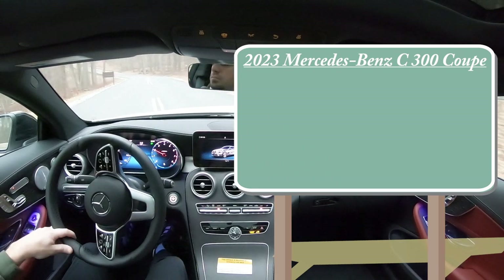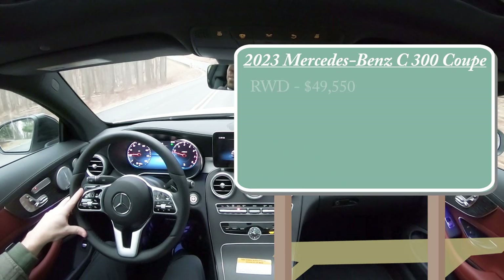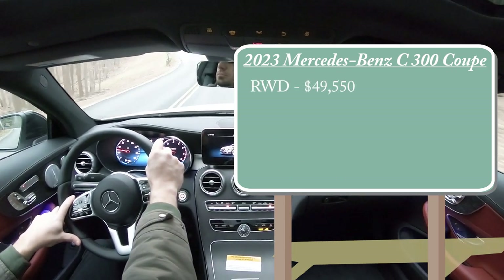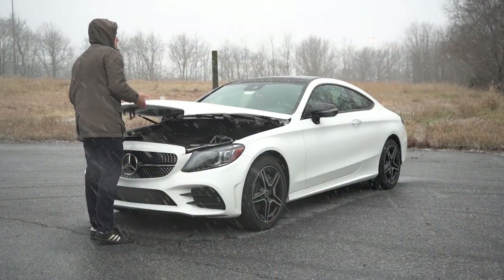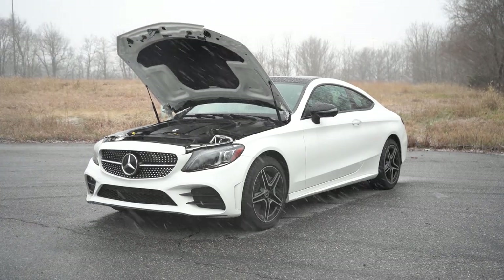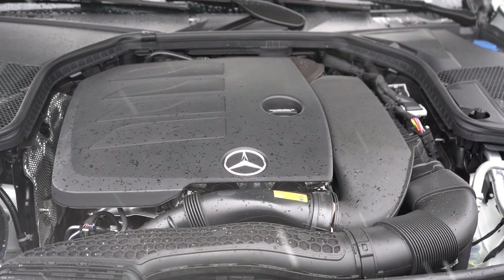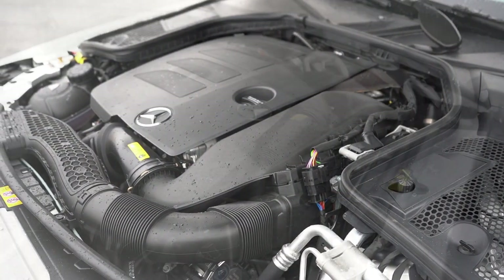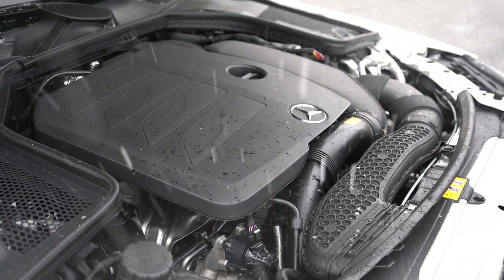There are two different configurations for the C300 Coupe: the rear-wheel drive variant starting at $49,550, and the 4MATIC all-wheel drive — the one we have today — starting at $51,550. Regardless of the configuration, the powertrain is the same: a 2.0-liter turbocharged inline-four putting out 255 horsepower at 5,800 RPM and 273 pound-feet of torque at 1,800 RPM.